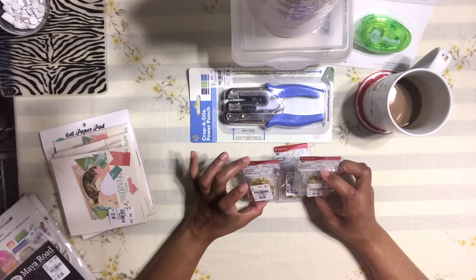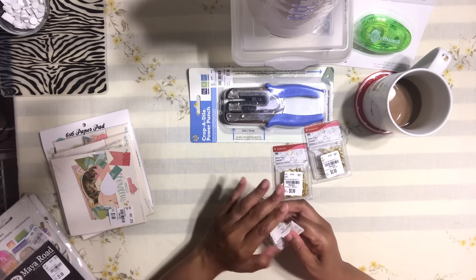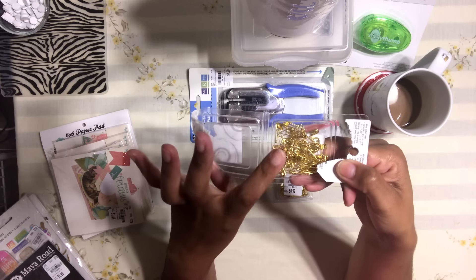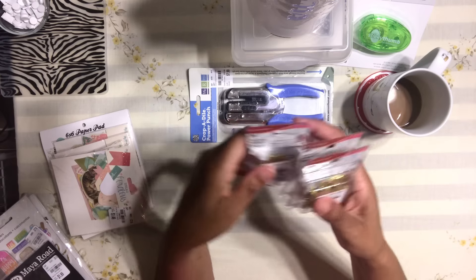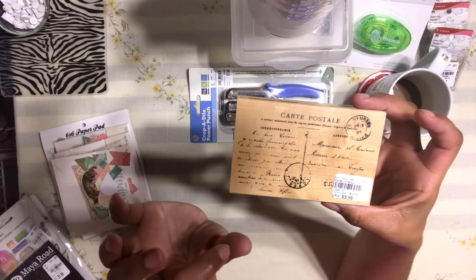I found these safety pins and thought they'd be perfect for a project I want to do with you guys for the Halloween series. They're simple gold safety pins, but I like that they're gold and come in different sizes. It was only a dollar, so I grabbed three of these.